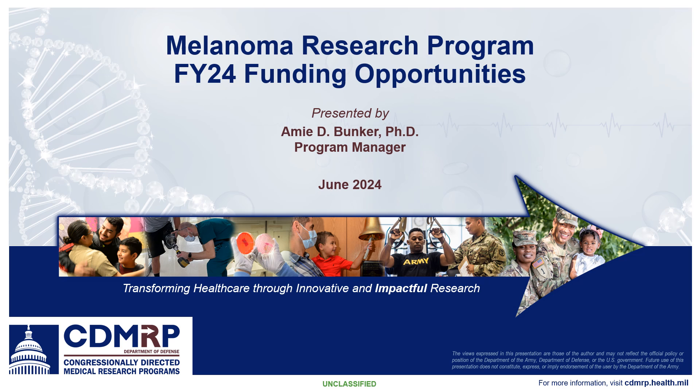Taking time to learn a little bit about the current funding opportunities for the FY24 Melanoma Research Program. I am Amy Bunker, the Program Manager of the MRP. The intent of this recording is to provide you with a high-level overview of the program and this year's funding opportunities, and to let you know where you can find more information to answer any questions you may have when composing your applications.